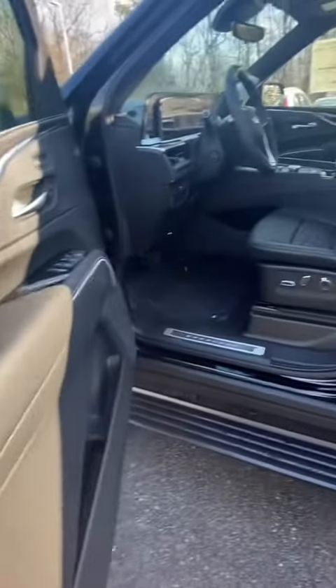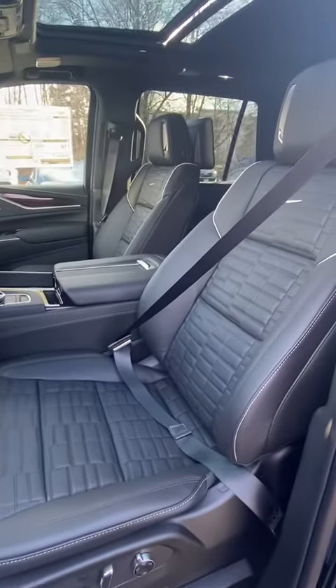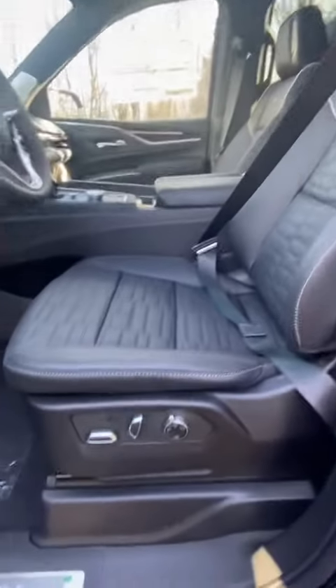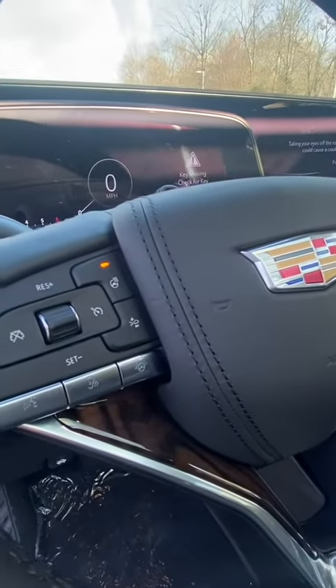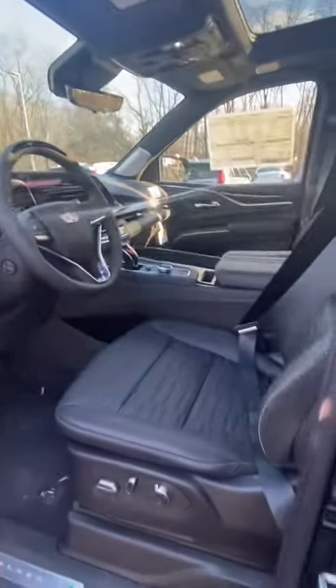Semi-aniline interior with quilted stitched seating, full panoramic roof, massaging seats. You have your heated steering wheel and your SuperCruise option, 360 view cameras, and parking sensors on both ends of the vehicle.